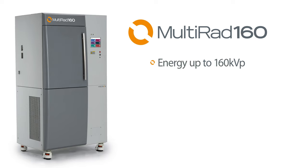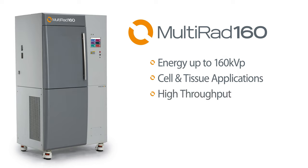With energy up to 160 kV, the Multirad 160 is the perfect choice for cell and tissue x-ray irradiation, maximizing throughput while allowing for precise and accurate dosing to specimens.